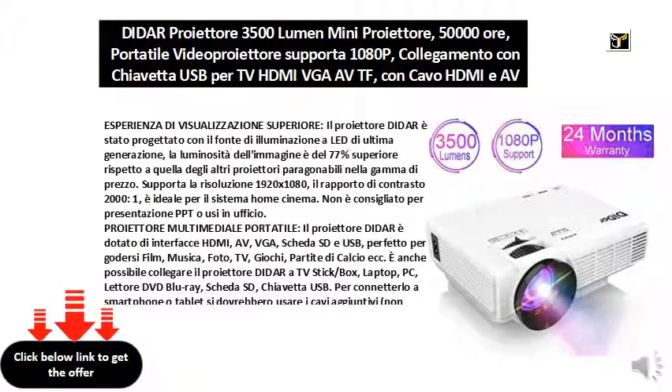It is also possible to connect the Dydar projector to a TV stick or box, laptop, PC, Blu-ray DVD player, SD card, or USB key. To connect it to a smartphone or tablet, you should use additional cables, not included in the package.